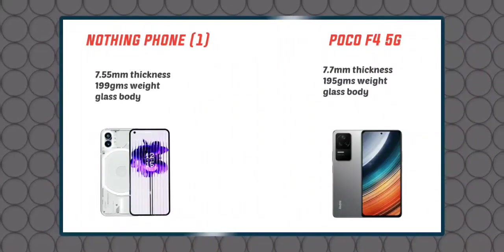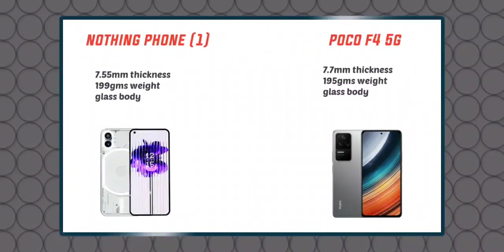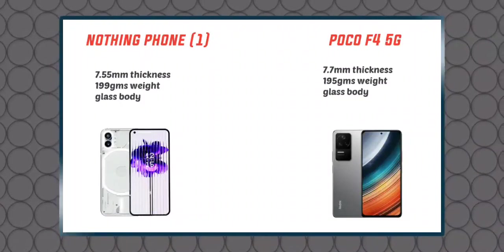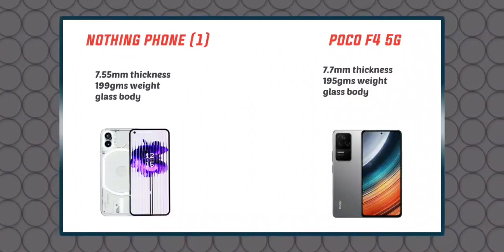Both phones are slim and light. The Nothing Phone 1 is 7.5mm thick and weighs 199 grams with a glass body. The POCO F4 is 7.7mm thick and weighs 195 grams with a glass body. They are almost the same in terms of slim profile, lightweight, and glossy glass body design. The Nothing Phone 1 has a transparent back panel.